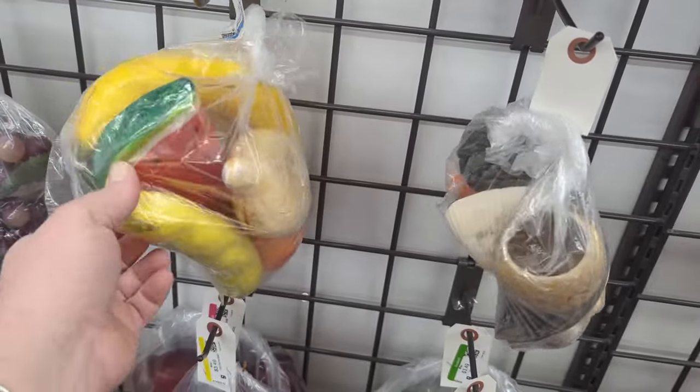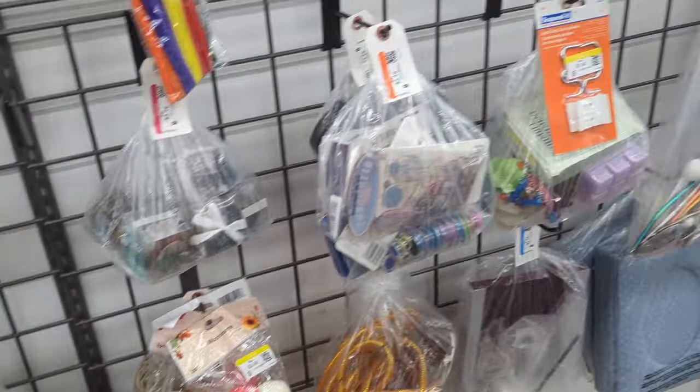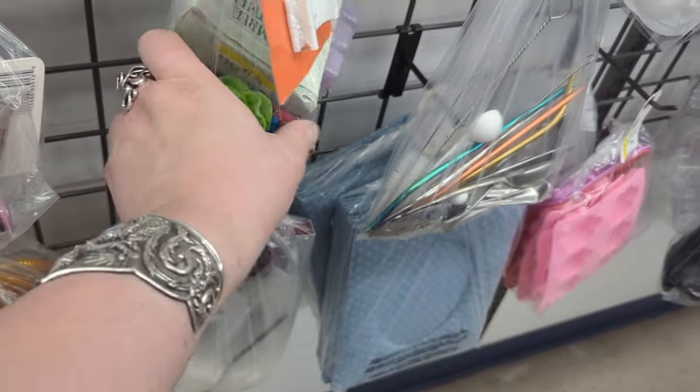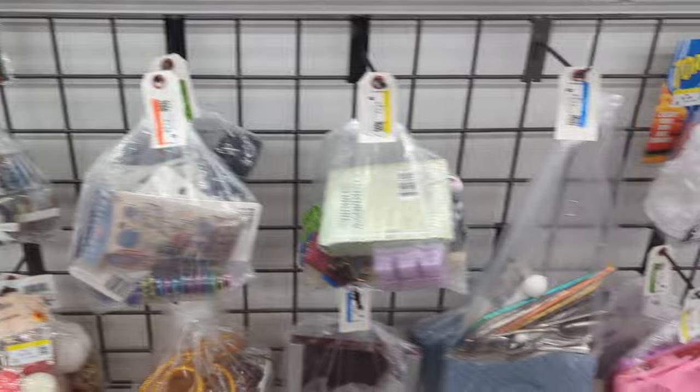And we've got some more fruit here — a little paper mache vegetables and fruits. What's this little cabbage head guy? It's like a little cabbage shaped candle or something. Nothing in baggies then.